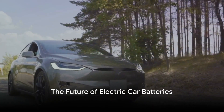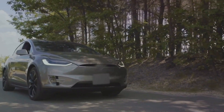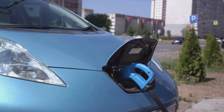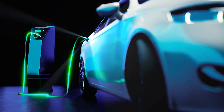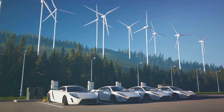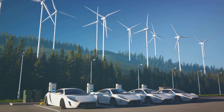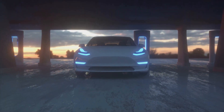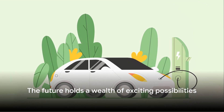With advancements in technology, the future of electric car batteries is bright. Two major trends are set to revolutionize the industry. First, solid-state batteries — this new breed of power source promises to deliver higher energy density and greater safety than current lithium-ion batteries, potentially extending battery life and reducing the need for replacements. Next, battery recycling programs: as the number of electric cars on the road increases, so too does the need for a sustainable way to dispose of their batteries. Battery recycling recovers valuable materials from spent batteries for reuse in new ones, reducing environmental impact and lowering the cost of battery production. While battery life currently poses a challenge, the future holds a wealth of exciting possibilities.